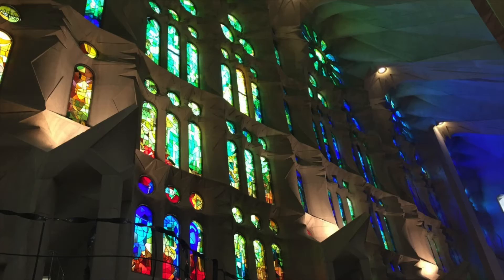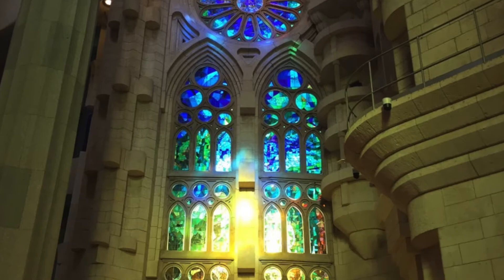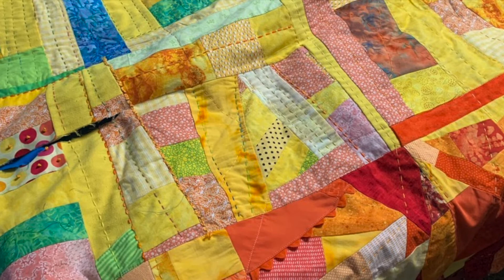Jane Wolf: Sagrada Familia, Barcelona, Spain. The many stained glass windows at the Sagrada Familia basilica create a transcendent atmosphere and place for reflection and introspection. These colors are represented in a pieced, lined, and quilted jacket. The pattern is a McPhee pattern given to her.